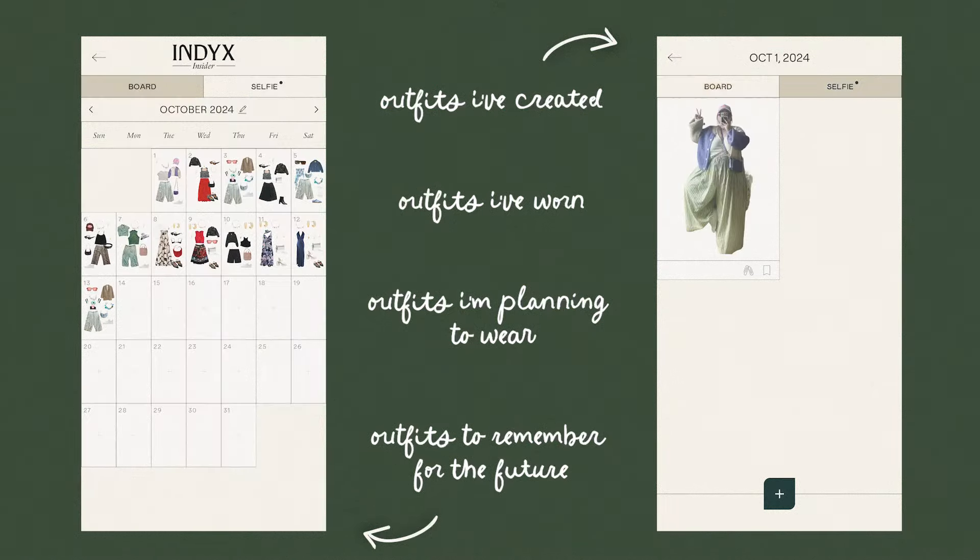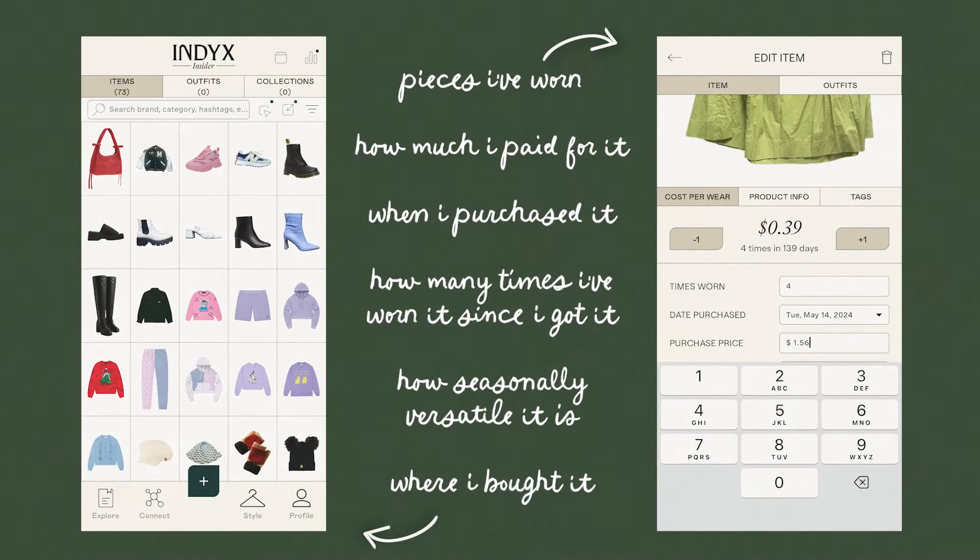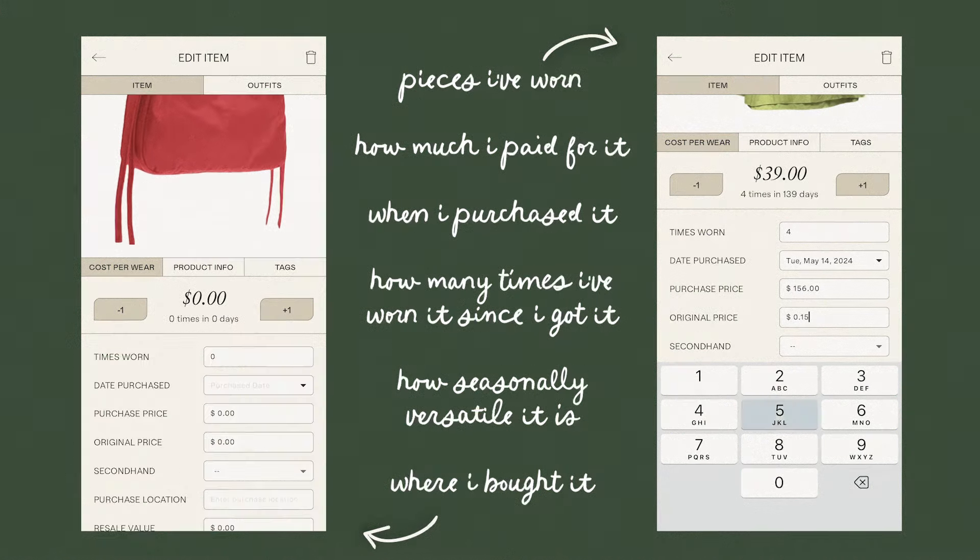The features of the app truly are endless — with not only the ability to track your daily outfits, but also to track the cost of each item, the cost per wear of each item over time, and exactly what percentage of your wardrobe is getting utilized on a monthly, quarterly, and yearly basis.